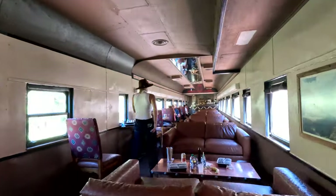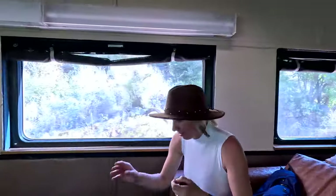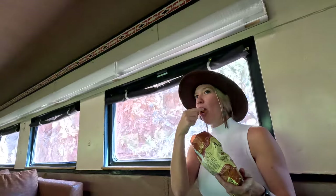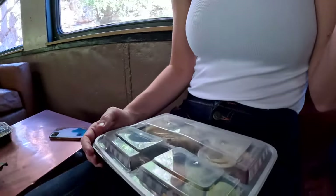If you get tired of exploring outside you can return to your car for snacks or drinks from the bar — just be careful not to tip over. Aside from the champagne toast at the beginning of the ride, you also get a complimentary charcuterie board to snack on during the ride.